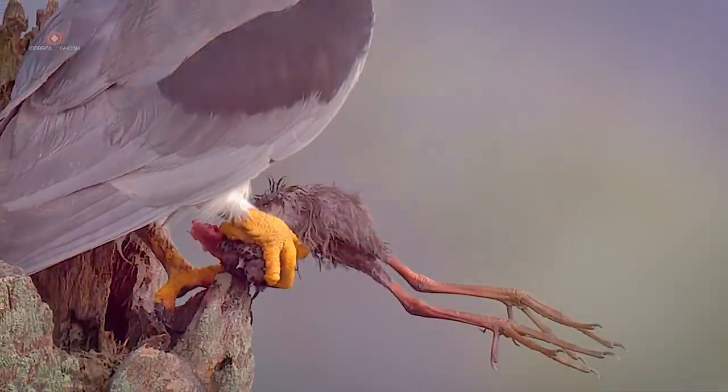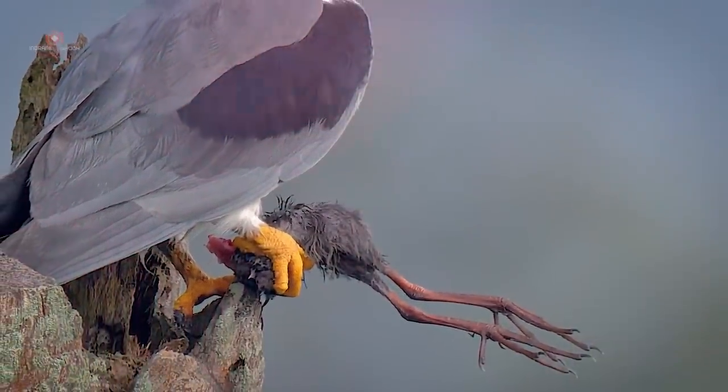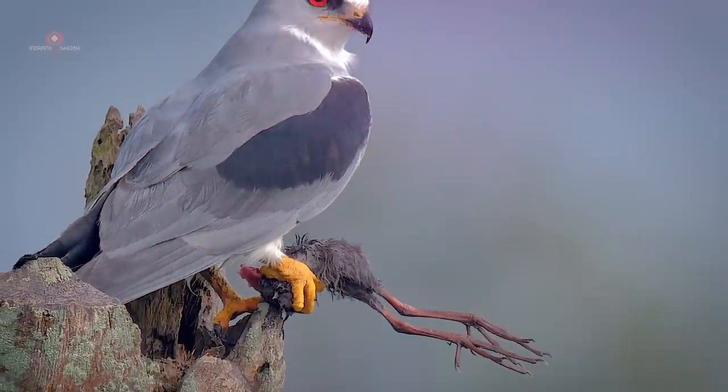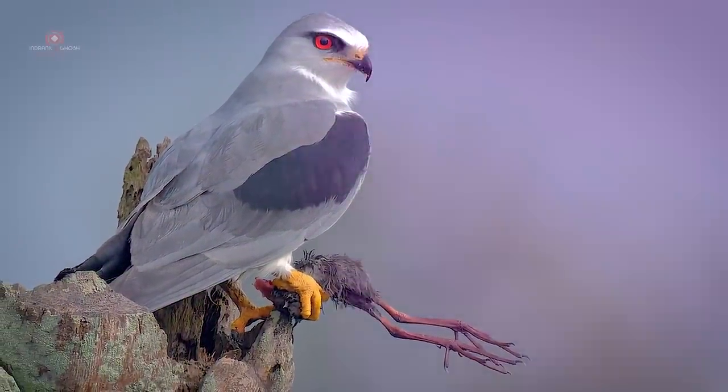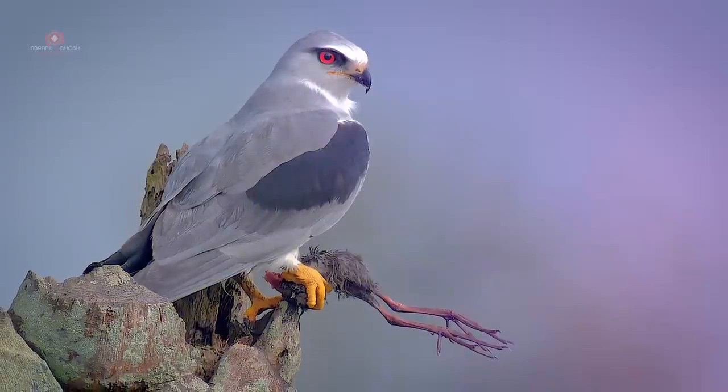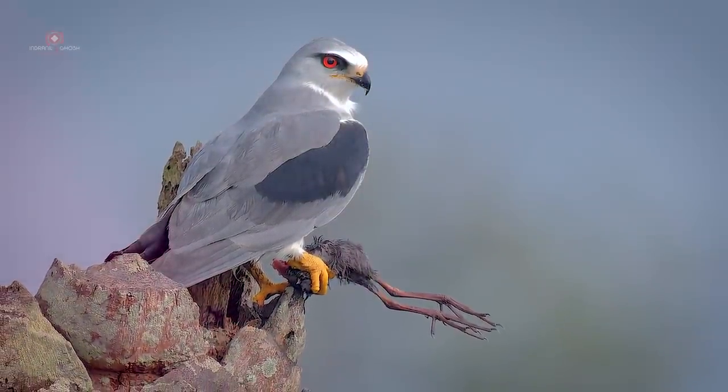Defense mechanisms are very important for all animal life. Predators in every biome must eat to survive. With predators always on the lookout for a meal, prey must constantly avoid being eaten.